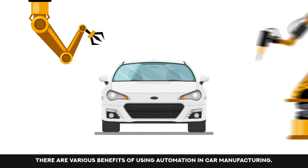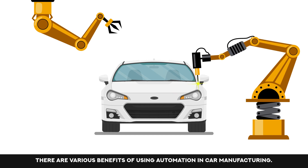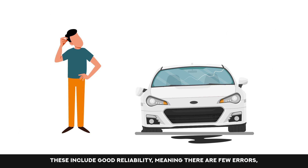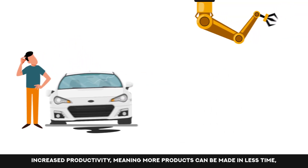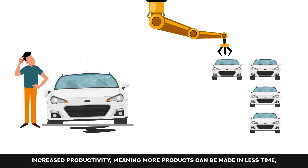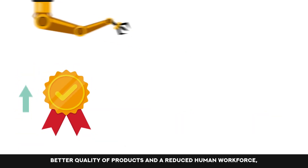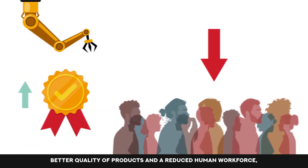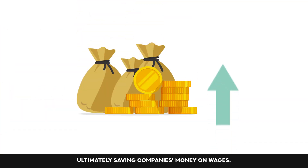There are various benefits of using automation in car manufacturing. These include good reliability, meaning there are few errors; increased productivity, meaning more products can be made in less time; better quality of products; and a reduced human workforce, ultimately saving companies money on wages.